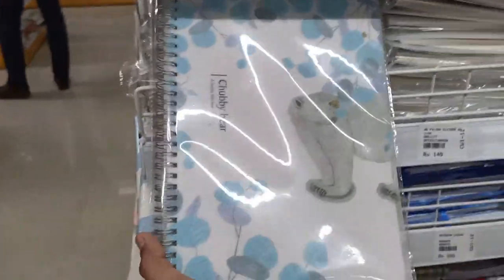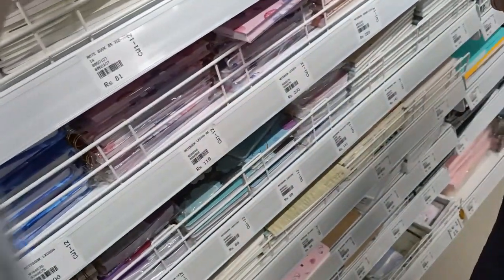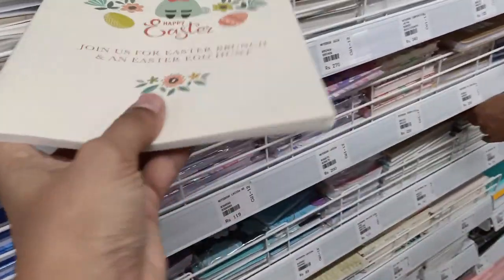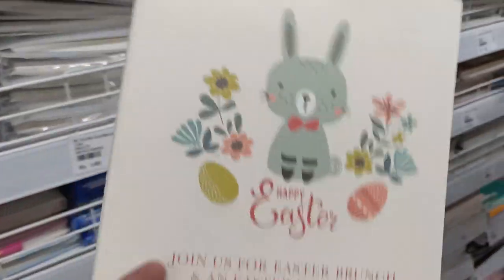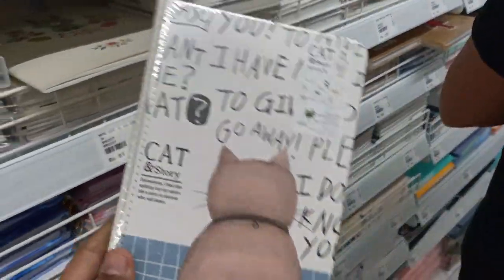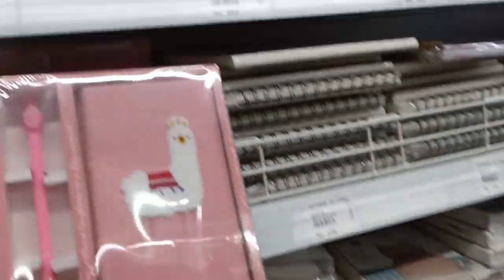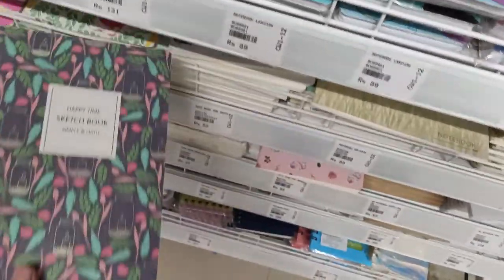Moving on, this section has a whole lot of notebooks and sketchbooks. I really loved this horse print — this book costs 119 rupees and all the prints were really good. You can see this is a ruled notebook with a beautiful print on top. I love this print too — very nice designs. This is also a sketchbook. There are also other types of prints available.